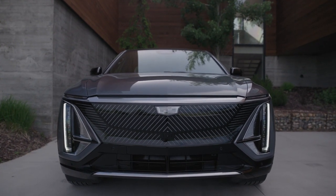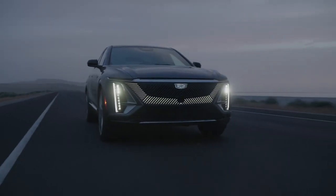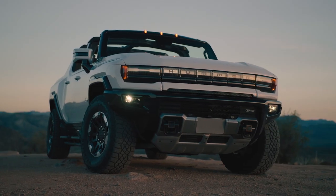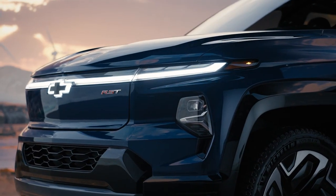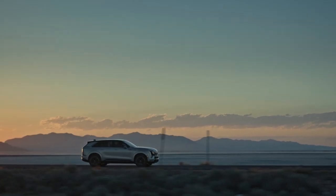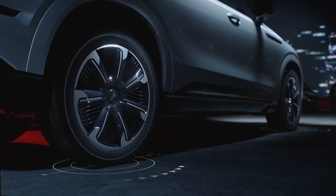General Motors is on quite an electric tear right now, with each of its divisions getting in on the fun. Cadillac's three-pronged approach follows up on the edgy Lyric SUV and graceful Celestiq Super Sedan with this — the outsized Escalade IQ. Built on the same Ultium platform as the GMC Hummer and Chevrolet Silverado EVs, the Escalade IQ gets a 200-plus kilowatt-hour battery, up to 750 horsepower, and a range of 450 miles, according to Cadillac. Plus super-cruise driver assistance and cutting-edge four-wheel steering.